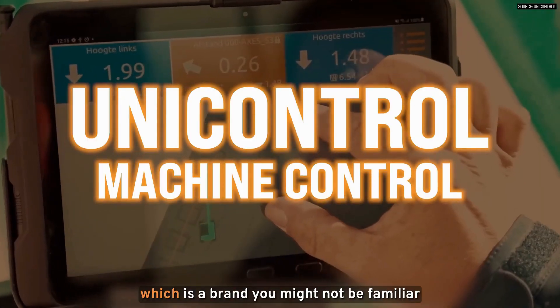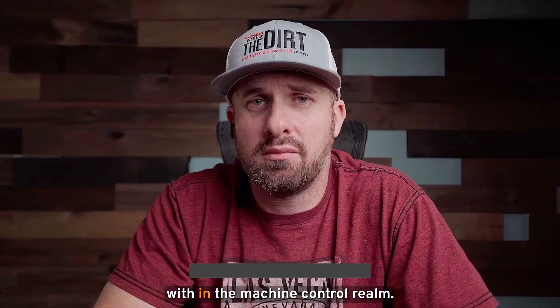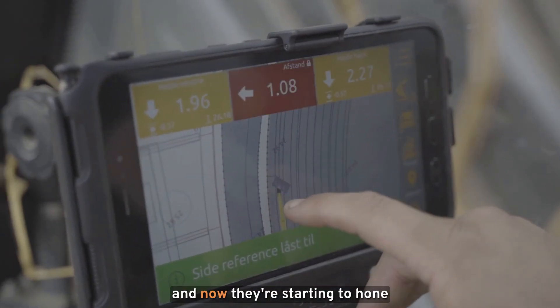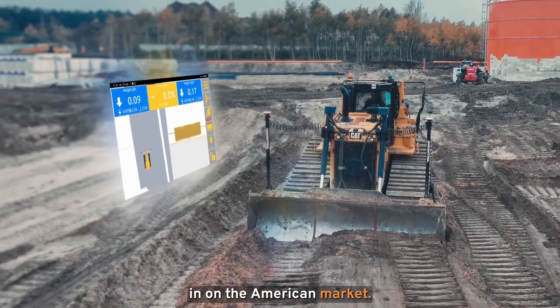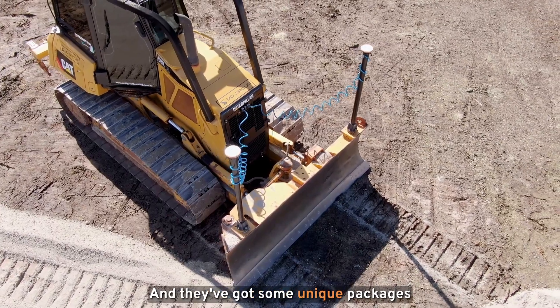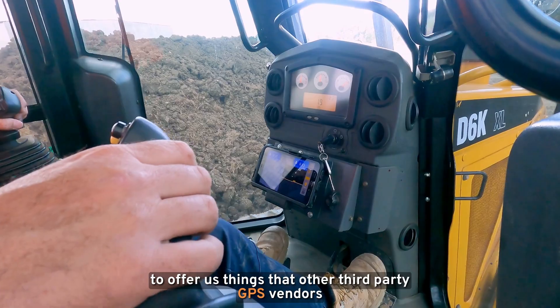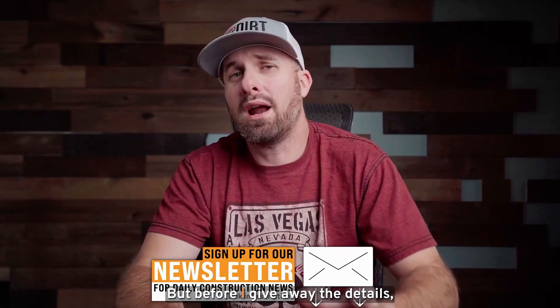Today we're here to talk about Unicontrol, which is a brand you might not be familiar with in the machine control realm. They've actually been around for a while overseas, and now they're starting to hone in on the American market. They've got some unique packages to offer, things that other third-party GPS vendors don't have. Let's turn it over to Rich from Unicontrol.